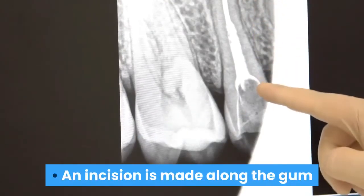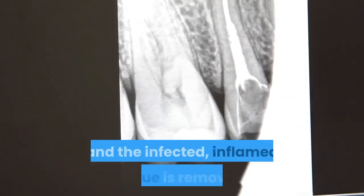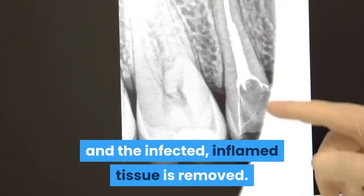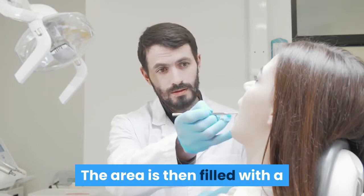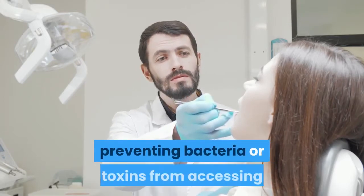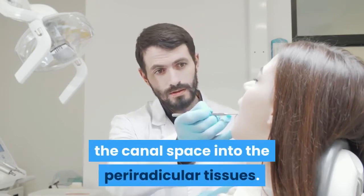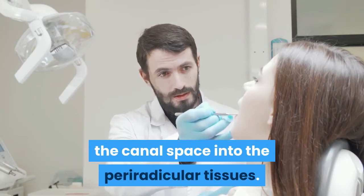An incision is made along the gum tissue following down the affected tooth, and the infected inflamed tissue is removed. The area is then filled with a retrograde filling to seal the root canal, preventing bacteria or toxins from accessing the canal space into the periradicular tissues.